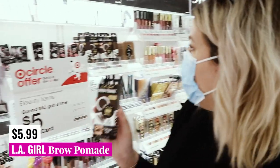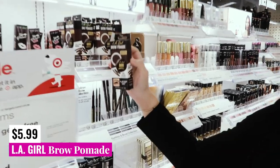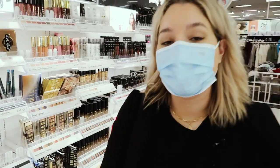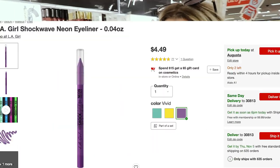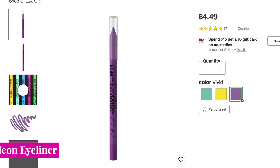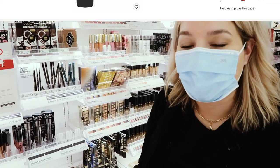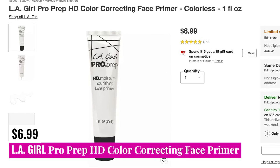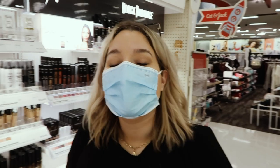From LA Girl, we have the Brow Pomades — there are a couple of different shades available at my particular store, so these would be safe. If they had the Shockwave Neon Eyeliner, that would be safe and you could buy that. And if they had the Pro Prep HD Color Correcting Face Primer, that would also be a fungal acne safe product you could potentially purchase at Target.